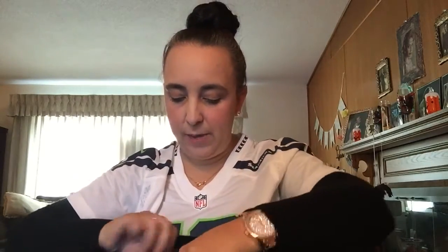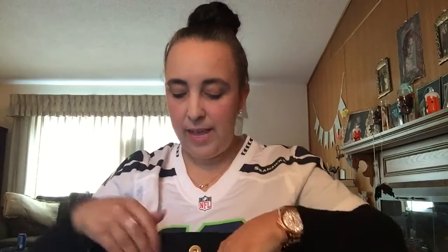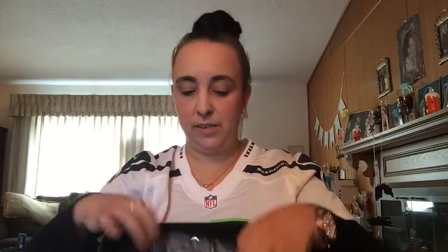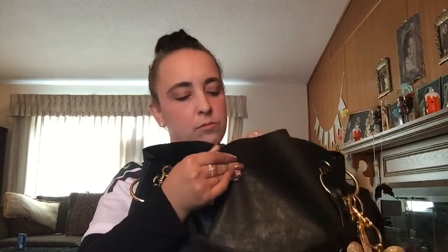That's where I keep my wallet and stuff. Inside, this is just a big bottomless pit of a bag. Besides that little attached pouch, there are no extra pockets. The pockets — the two side pockets and the zip pouch — are actually inside the removable insert pouch, so you still have access to them. I've only had this bag since last week and I love, love, love it. It just closes with a little magnetic snap.